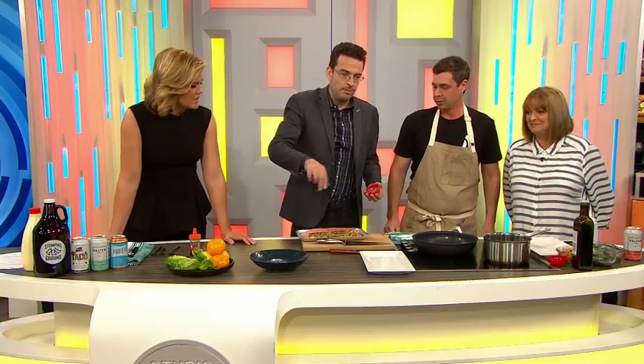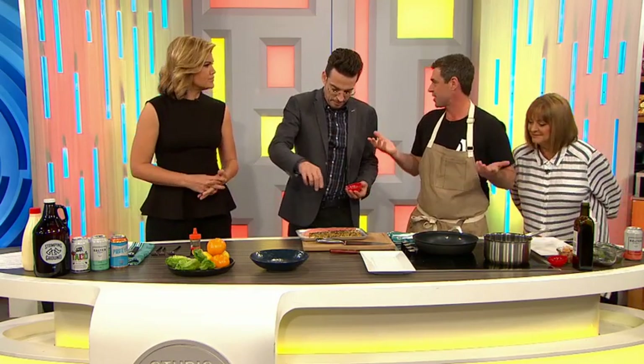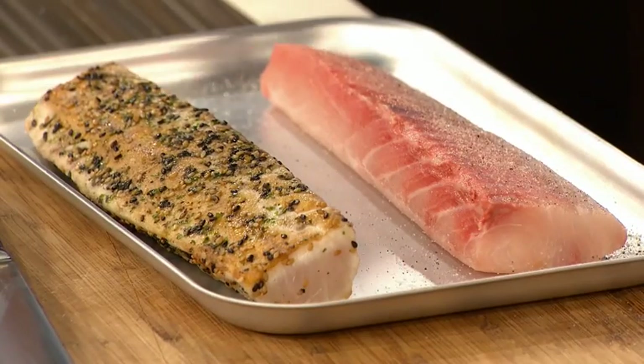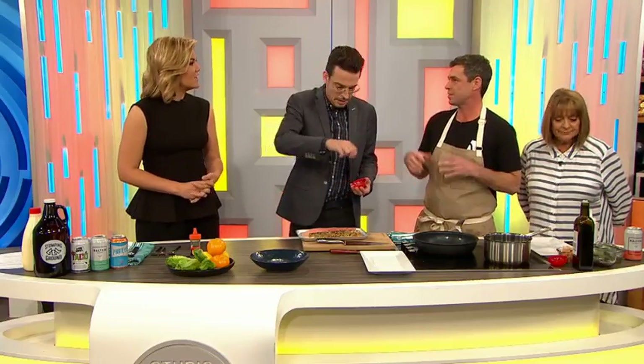Why cook with beer? Is it something about the yeast, or the hops, or the bubbles? It's really versatile. If you use hops it can be really nice for braised dishes like lamb shanks or beef cheeks, because it stands up to all that richness.